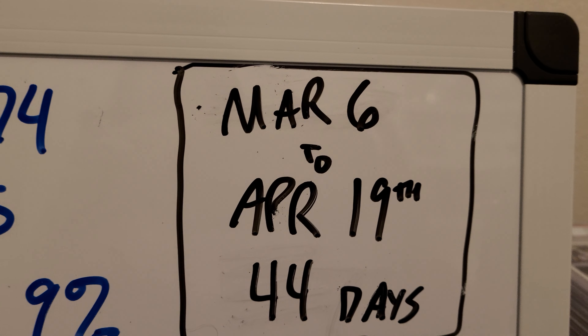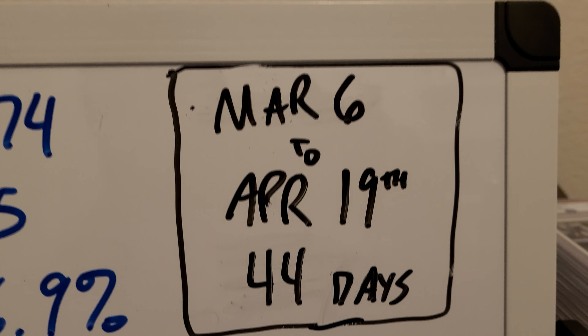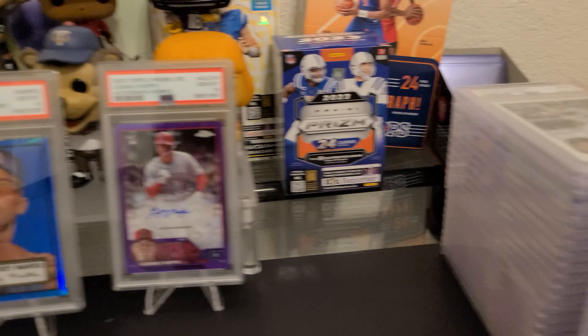I do have two other Ezekiel Tovar Autos — I'm sending them in on Monday. One's an Aqua and the other one is a Purple. Those should do well. Let's get my little whiteboard out to show you the final numbers.